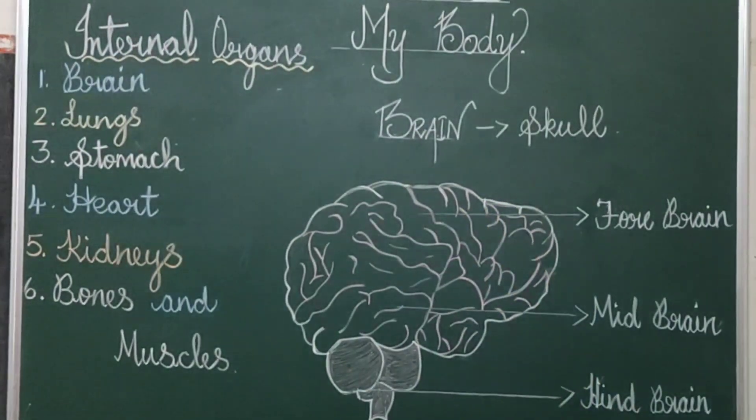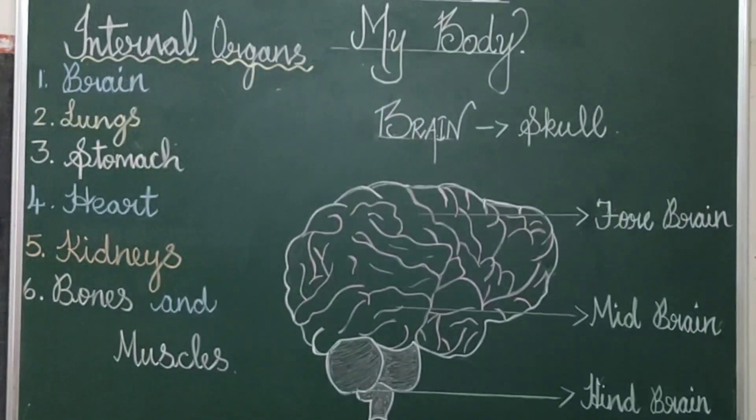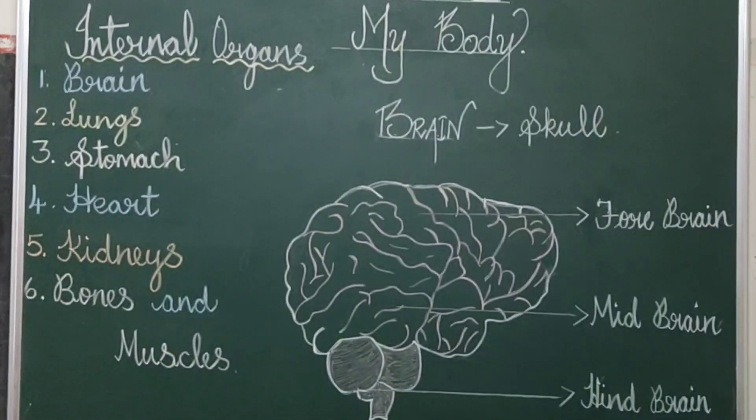Brain helps us to think. Now, I am going to tell an interesting fact. The human brain weighs about 1.3 kg.